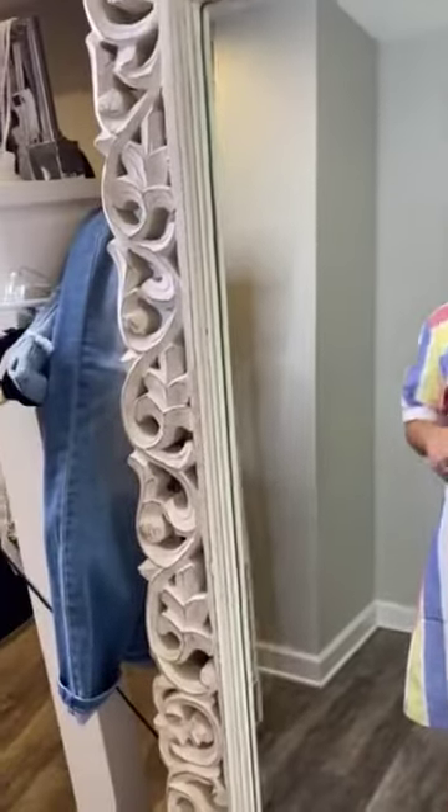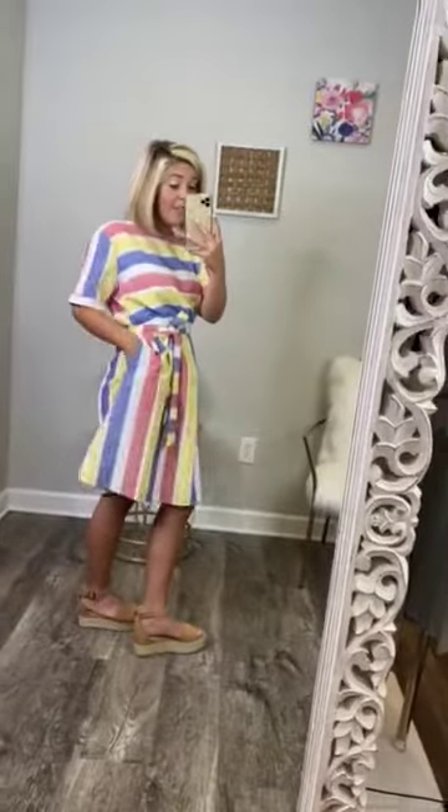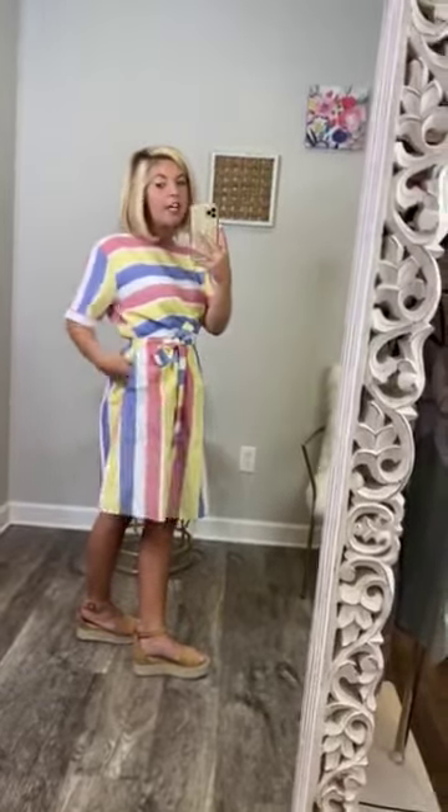One more cute little detail — if you were to take this belt off, it has an elastic waistband. So if you lose the belt, no biggie. This dress is still going to be so darling and fit you so well. Also, it has pockets and they're very deep pockets. So you don't have to worry about something falling out — it's going to stay because they're deep pockets.